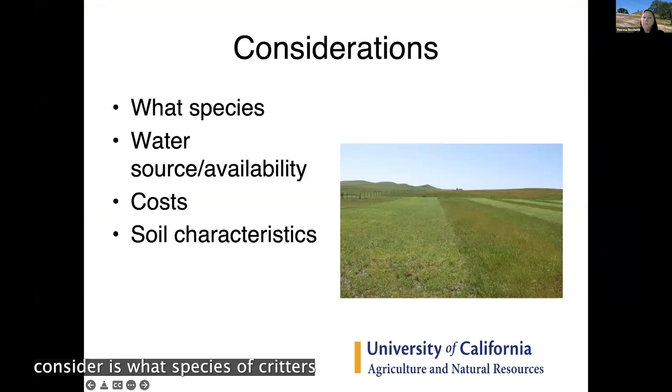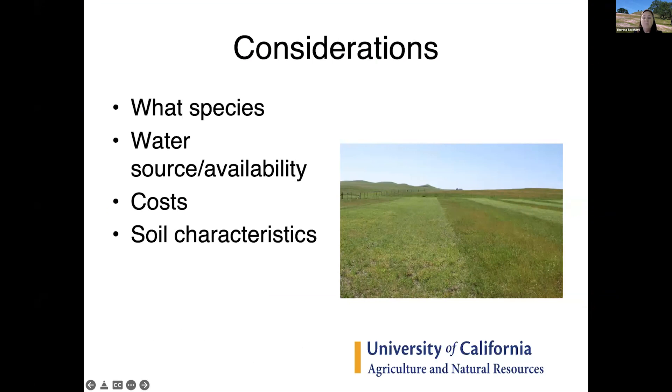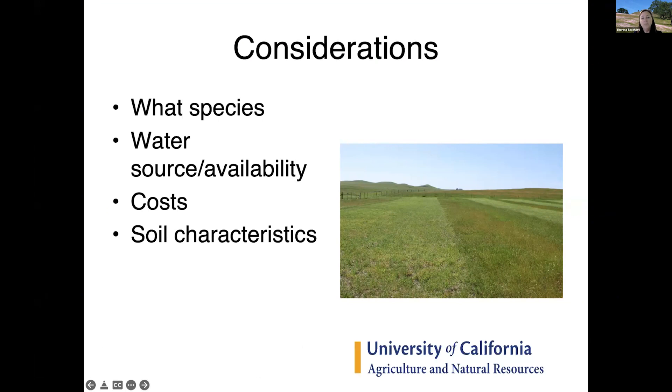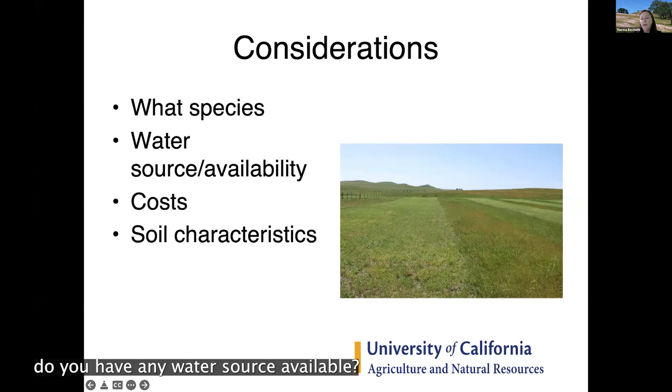So, what should you plant in your pasture? Some different things you might want to consider: what species of animals are you going to grow? Are you going to have steers, heifers, sheep, goats, or horses? The livestock species that you have will really help determine what type of plants you might want to plant in your pasture.